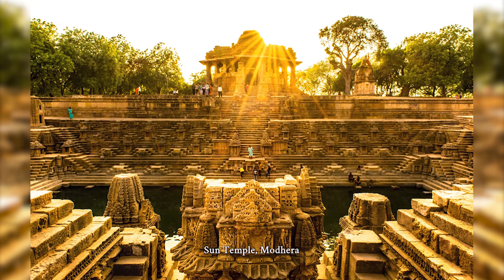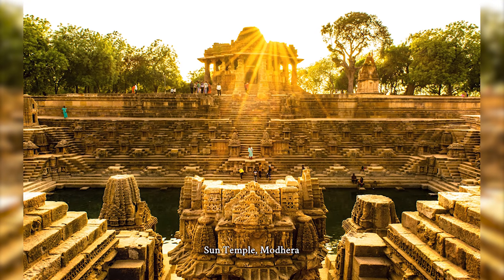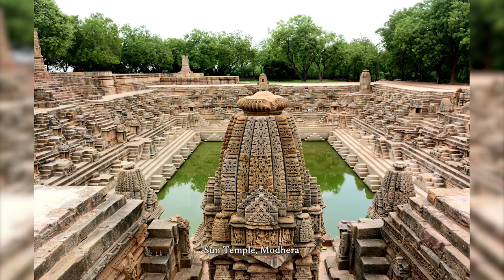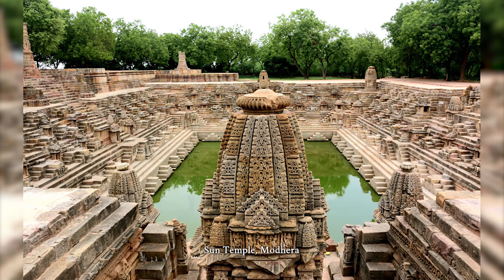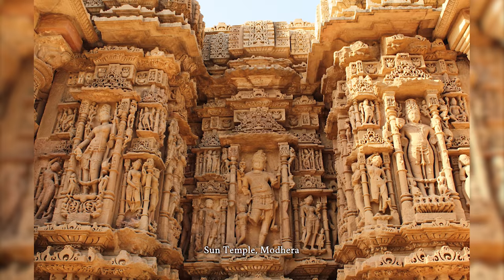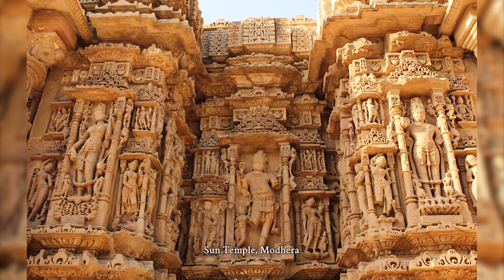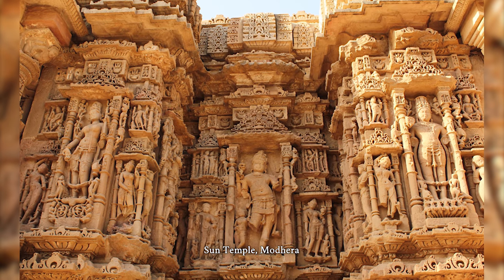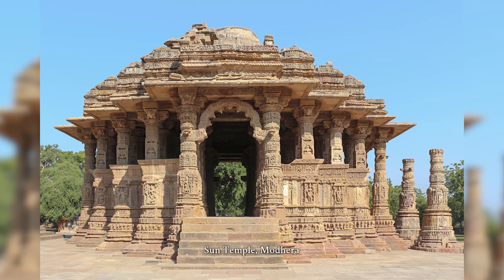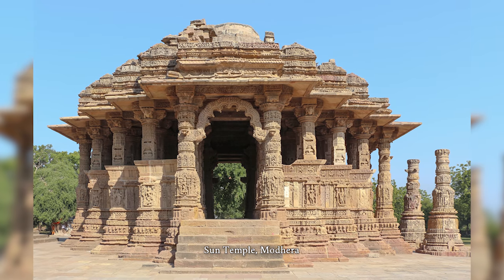The Sun Temple is a Hindu temple dedicated to the solar deity Surya, located at Modhera village of Mehsana district, Gujarat, India. It is situated on the bank of the river Pushpavati. It was built after 1026-27 CE, during the reign of Bhimadev Solanki I of the Chalukya dynasty. No worship is offered now, and it is a protected monument maintained by the Archaeological Survey of India.